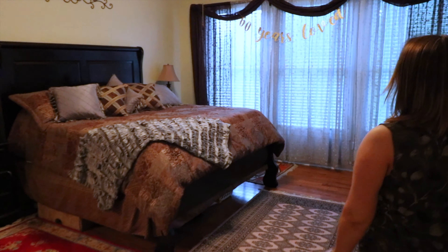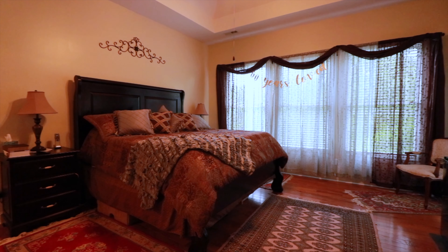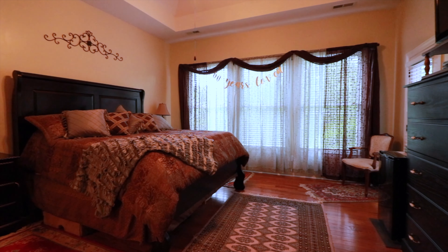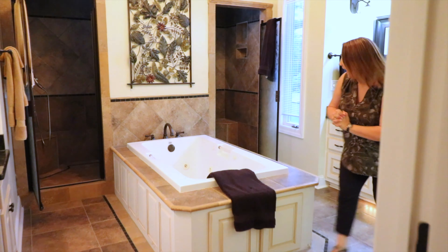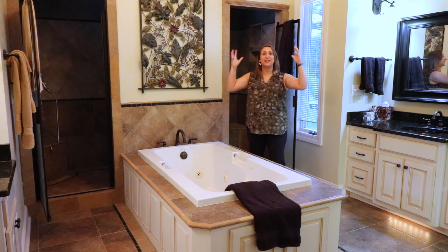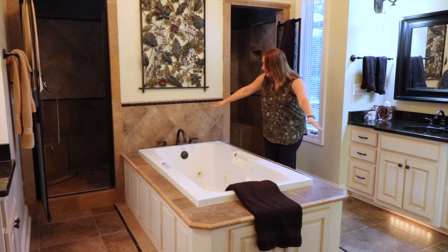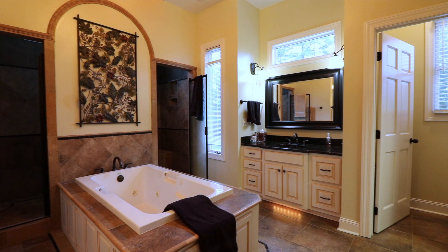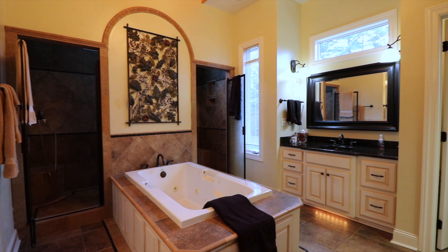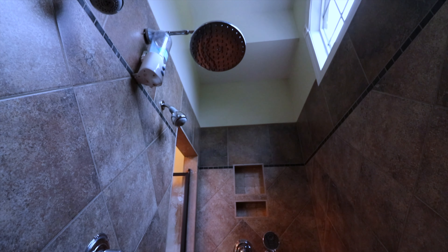You won't believe this master suite. The great room has a vaulted ceiling and tray ceiling, but this is what I really want to show you. This is amazing — we've got this amazing tub. The shower is super cool too; it goes to both sides and you've got extra heads in here.